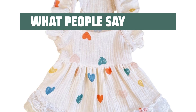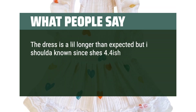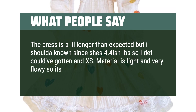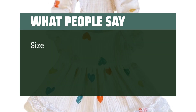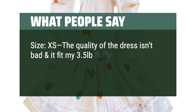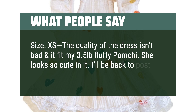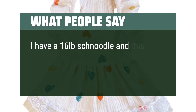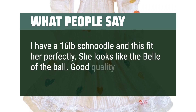What people say: The dress is a little longer than expected, but I should have known since she's about 4.4 pounds so I could have gotten a size down. The material is light and very flowy, so it's perfect for the hot weather. Size XS — the quality isn't bad and it fit my 3.5 pound fluffy Pomchi. She looks so cute in it. I also have a 16 pound Schnoodle and this fit her perfectly. She looks like the bell of the ball. Good quality too.